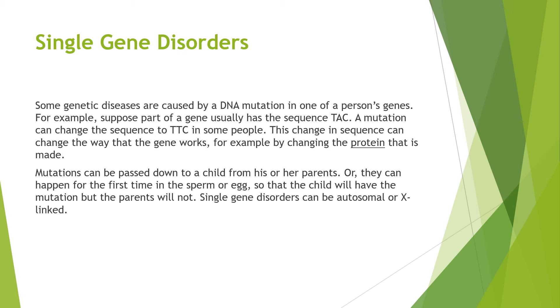There is also single gene disorder — some genetic diseases are caused by a DNA mutation in one of a person's genes. For example, suppose part of a gene usually has a sequence TAC. A mutation can change the sequence to TTC in some people. The change in sequence can change the way the gene works, for example by changing the protein that is made.